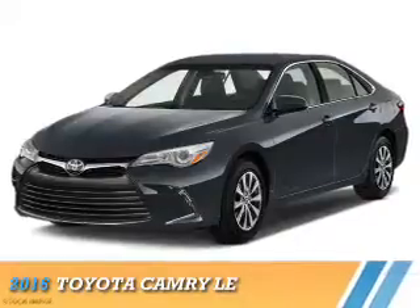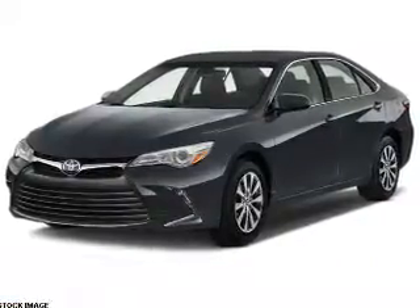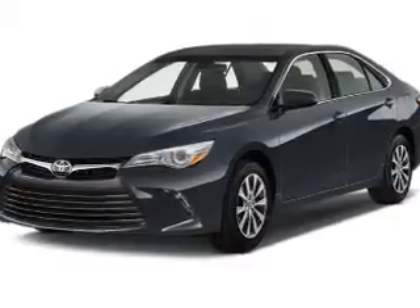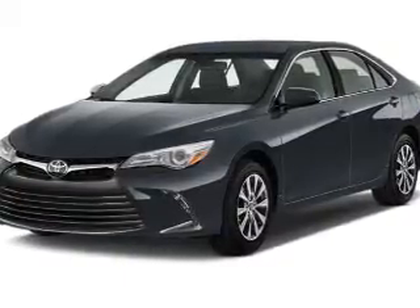Presenting the 2016 Toyota Camry. It's powered by front wheel drive, a 2.5 liter four-cylinder engine, and a six-speed automatic transmission.